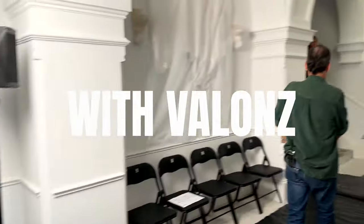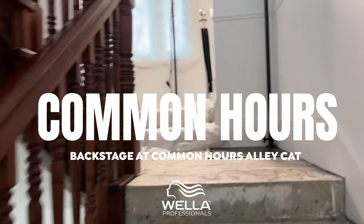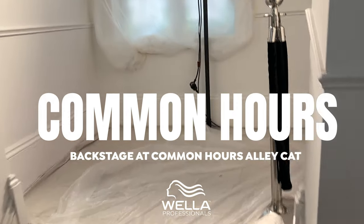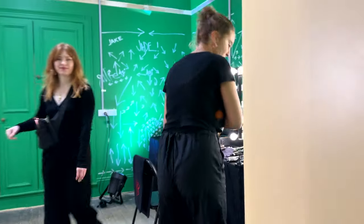Welcome to Common Hours. This is downstairs. Come upstairs with me to where hair and makeup will be today. Hair directed by Renia Zyders and makeup by Darren Gorthwick. Hair room one, everyone say hi.